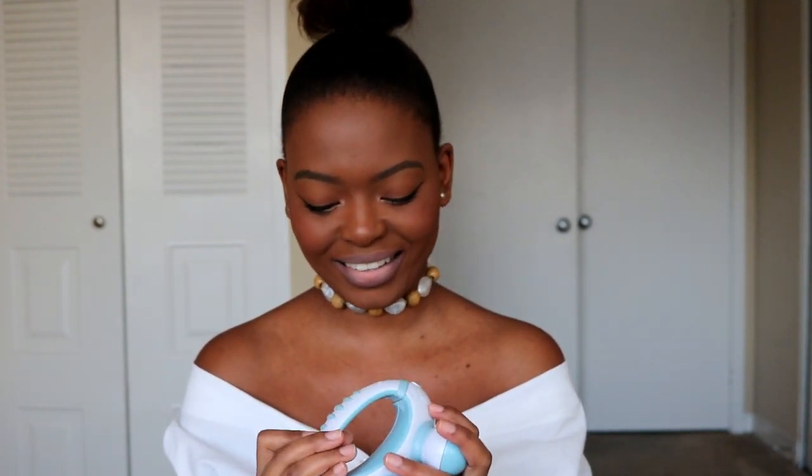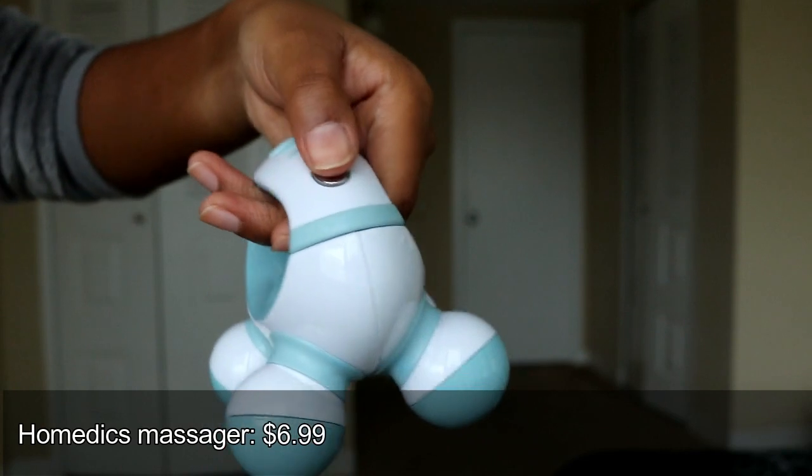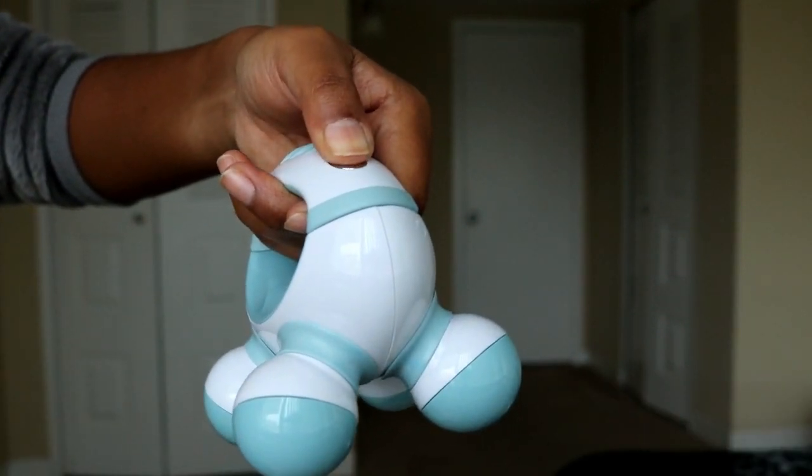The second thing is this Homedics massager. It's a very affordable product — about seven or eight dollars on Amazon. I bought it because I really wanted that sense of relief when I'm tired or when my boyfriend's tired from work, so we can massage each other without using as much physical strength. It vibrates, has a button, and you can use it every day on every body area.